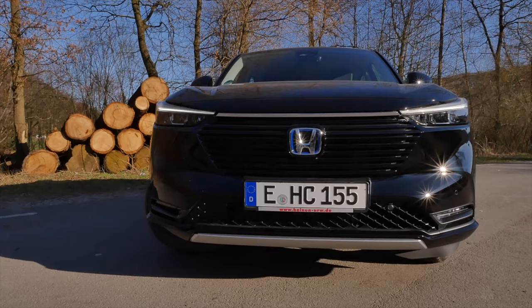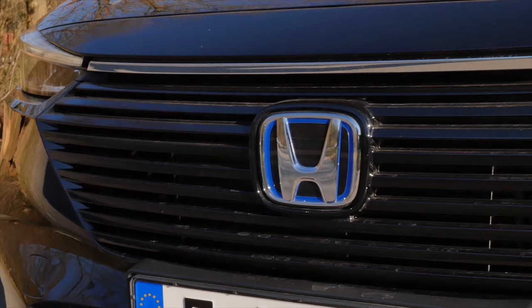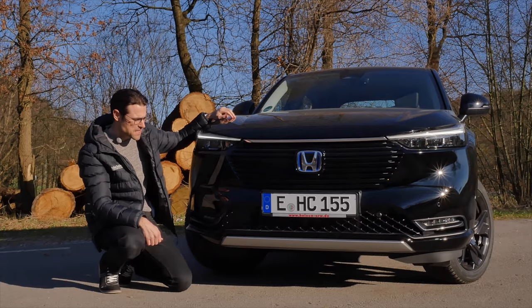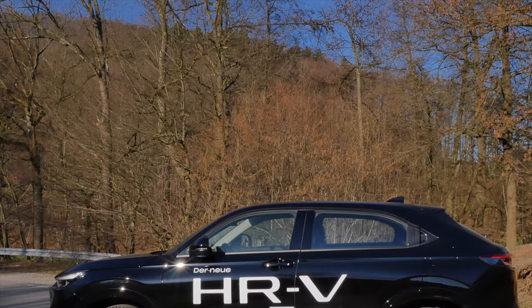Thanks to the Heinen dealership for supplying us the vehicle. The all-new HRV has a strong and cool look — bold horizontal fins, Honda logo, and really slim wide daytime running lights. I think they really nailed it with the styling. The main headlamp unit below is also full LED, and the turning indicator has a cascading look — pretty fancy.